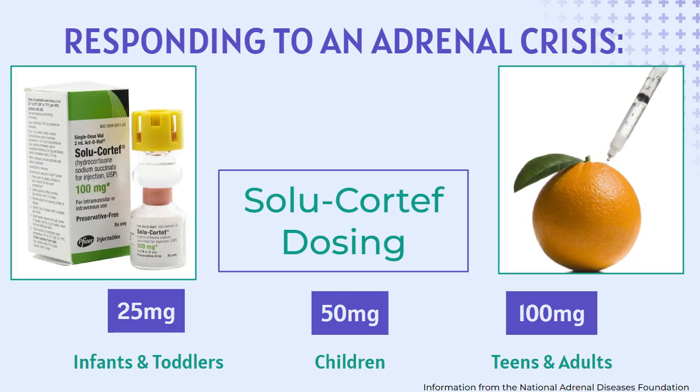The treatment for any patient experiencing an adrenal crisis, regardless of the exact diagnosis, is to give an injection of Solu-Cortef. Follow the dosage guidelines provided by the child's endocrinologist. The following slides will very quickly review the steps to give the Solu-Cortef injection. It is recommended to do an injection training using expired actovials, syringes, alcohol prep pads, and an orange, so all participants can handle the materials and gain confidence in the injection process.